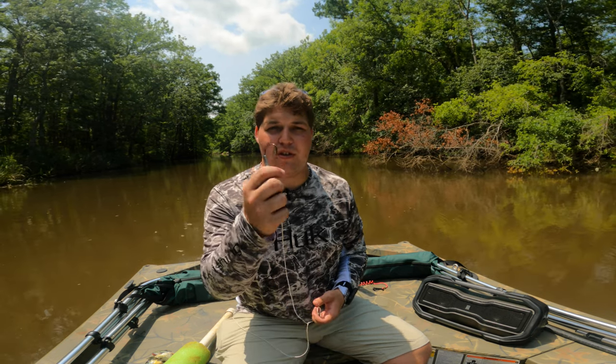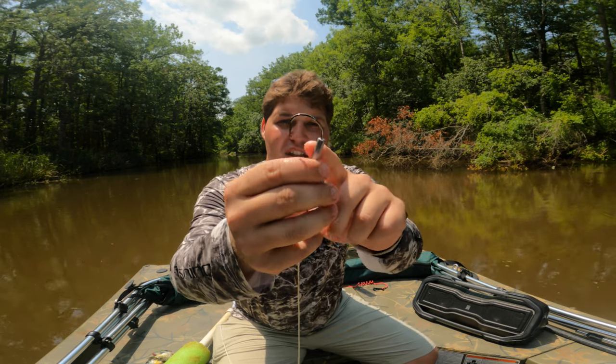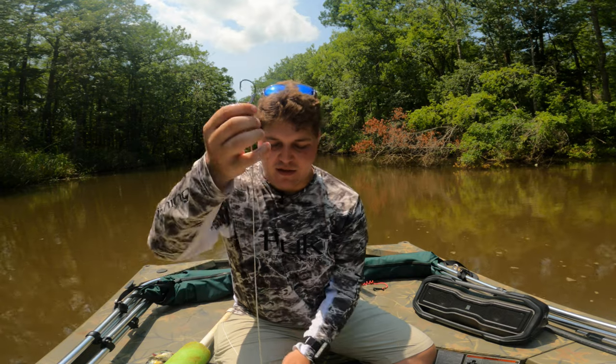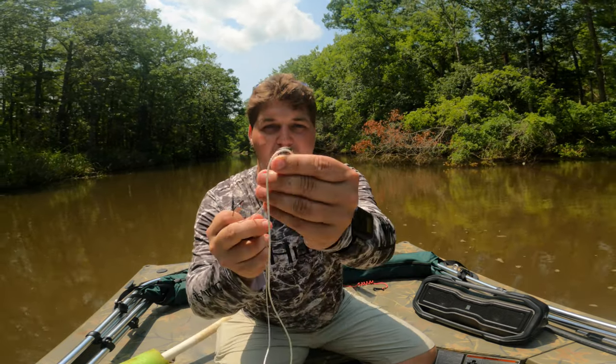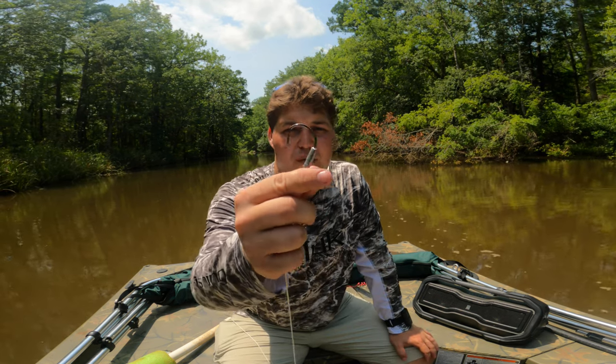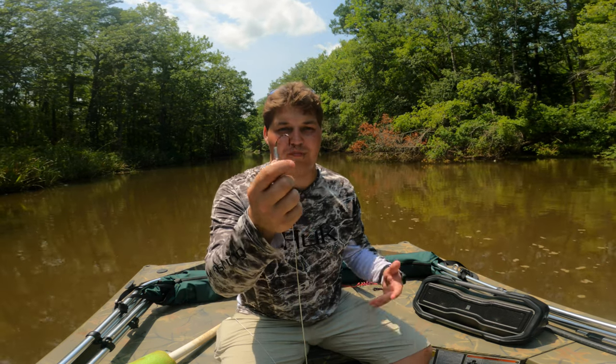I set these jugs about 50 to 100 yards apart. On this jug I have an 8-aught circle hook with a piece of lead already on it. I don't need a whole lot of weight to sink these baits. On most of these that just have a hook, I have to buy an additional piece of lead and put it on, which is a little extra time consuming. So if these 8-aught hooks work with the lead already on them, this might be a really good hook for jugs and limb lines. We're just going to have to wait and see.